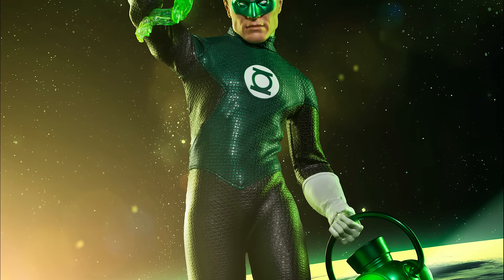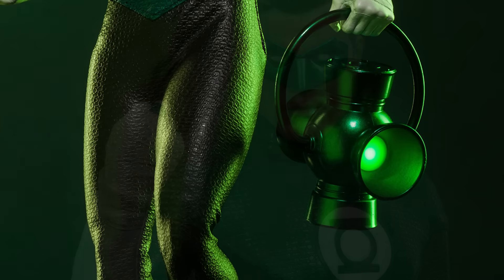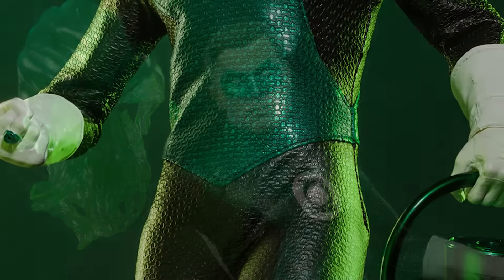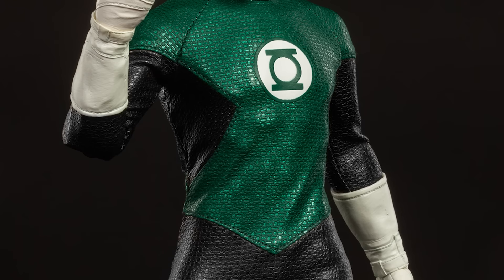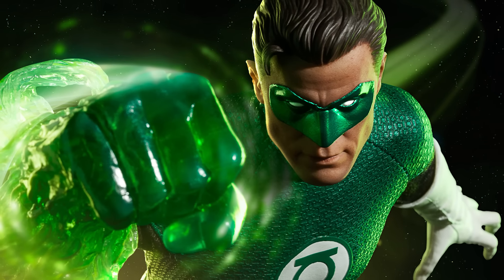Packed with powerful accessories he can pull from the pocket dimension, Hal Jordan wields his infamous ring, power battery, and massive green fist construct. Crafted with meticulous attention to detail on a fully articulated muscular superhero body design, the Green Lantern is sworn to guard and protect his sector of the universe.